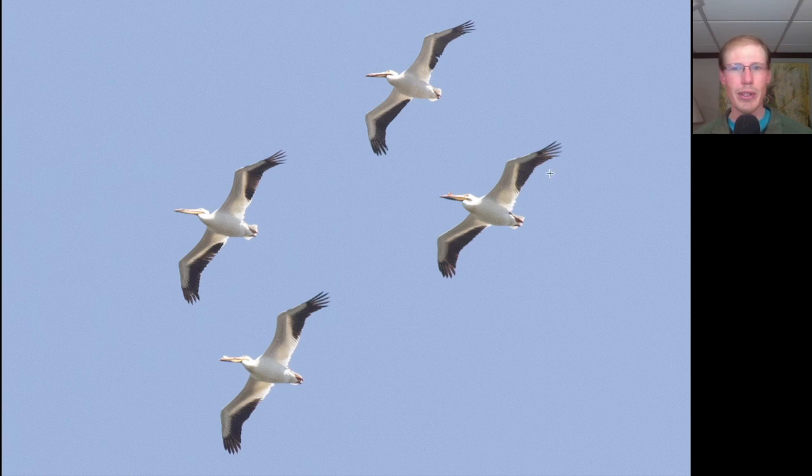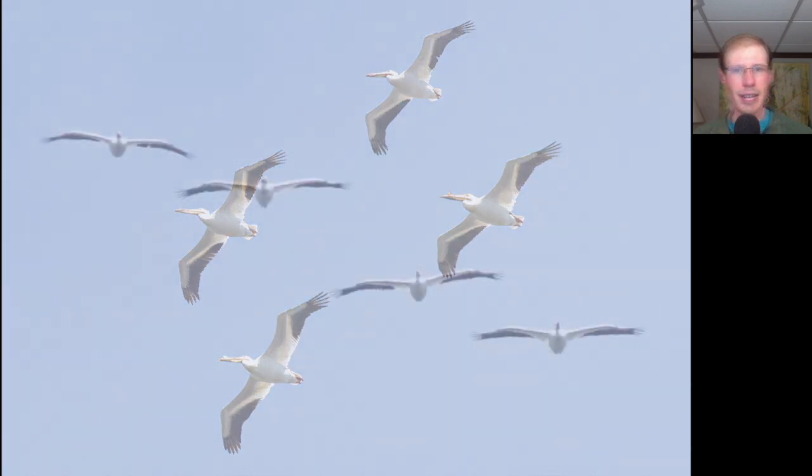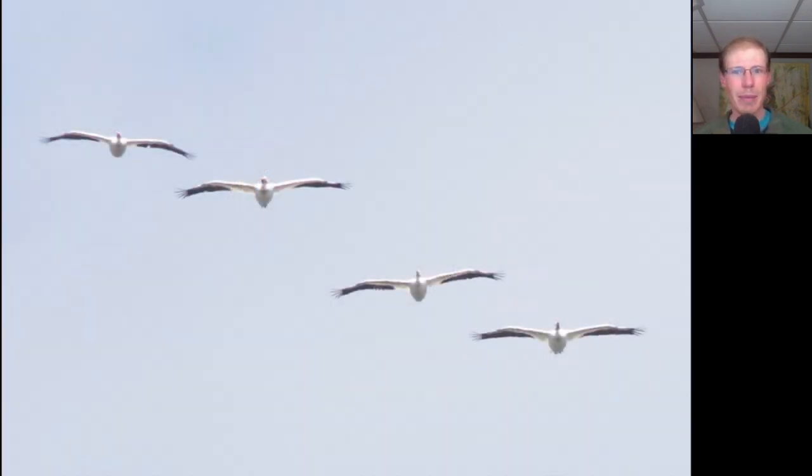Pelicans are just huge birds. You can see they're mostly white with some black flight feathers to the wings, and they have those large yellow bills with pouches. Two of them have the big knobs on the bills and two of them didn't really show that. We had a single American white pelican a few weeks ago, but it's always fun when you get groups of them like this.